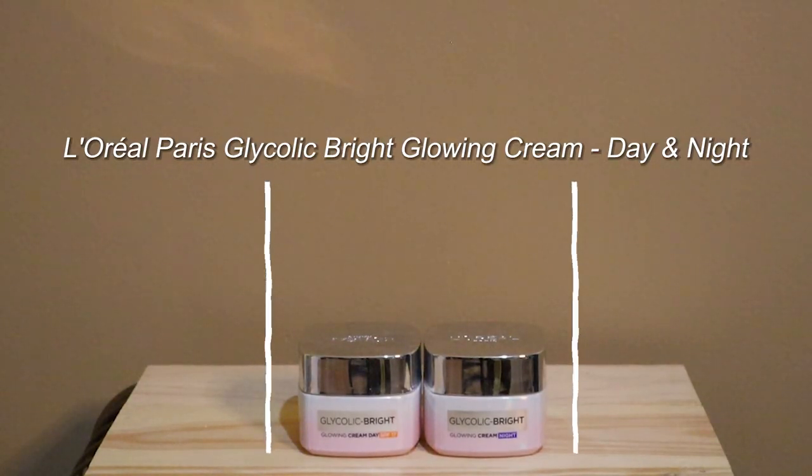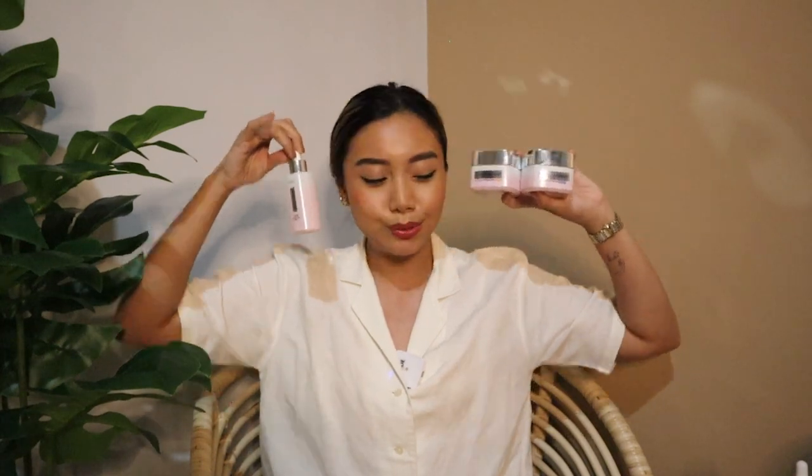I also have the whole L'Oreal Glycolic Bright range, including the day cream and night cream. I keep these at the office. The day cream has SPF 17 for a little more sun protection. I love using these together with the Glycolic Bright Serum because they're made to complement each other. On days when I really want to target dark spots, this is the combo I use.